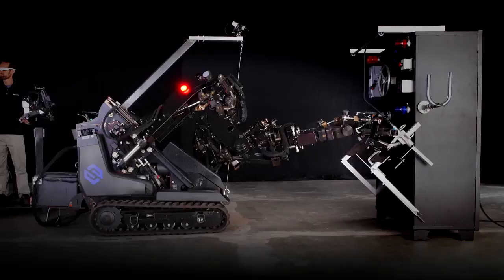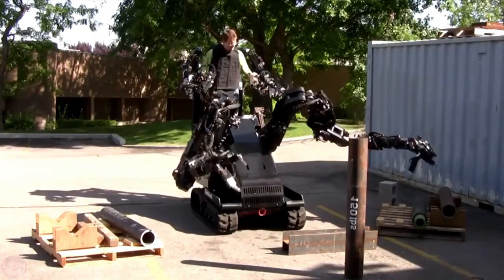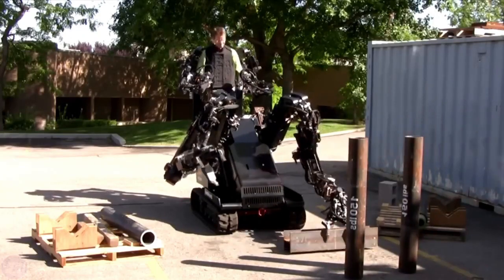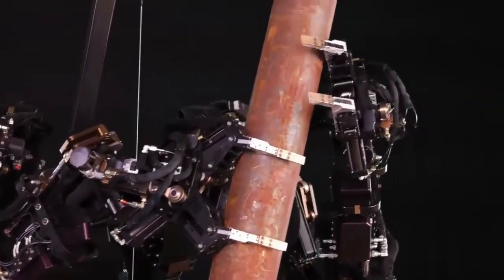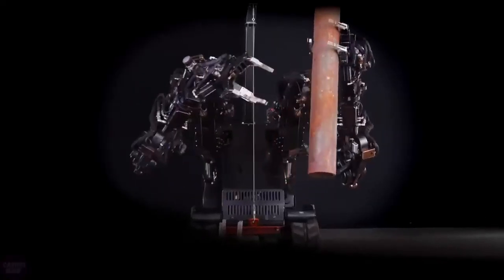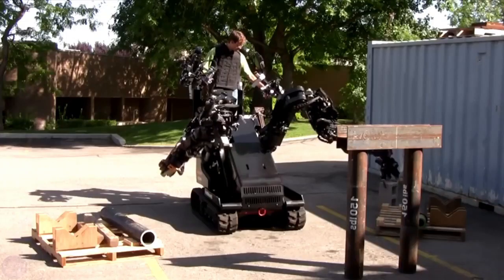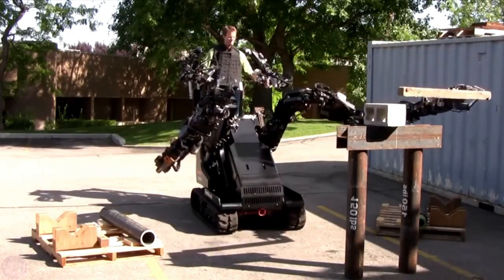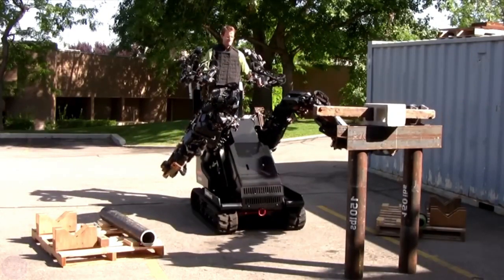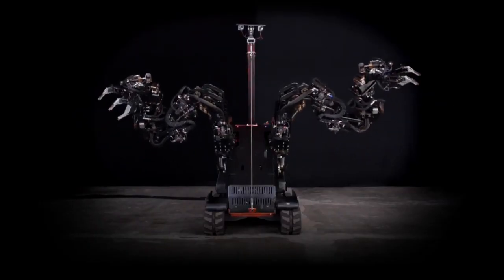Nuclear industry applications include post-operational clean-out, plant dismantling, waste handling and storage, and assisting waste encapsulation processes. The Guardian GT is a remote-controlled force-multiplying robot, keeping the operator safe while performing dangerous tasks. It has 2.1-meter-long arms capable of lifting or manipulating payloads up to 454 kilograms. It's mounted on a track or wheeled mobile base powered by batteries, diesel, or natural gas. The operator controls the robotic arm motions via force-reflective controls, combining both strength and dexterity.